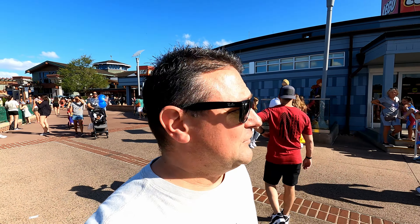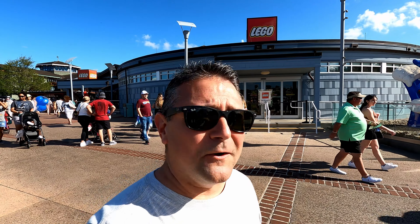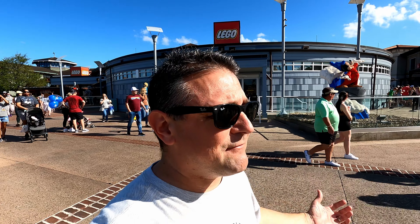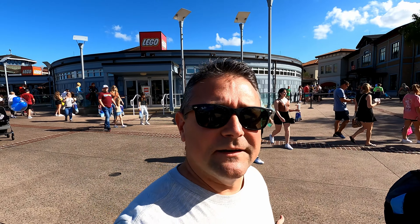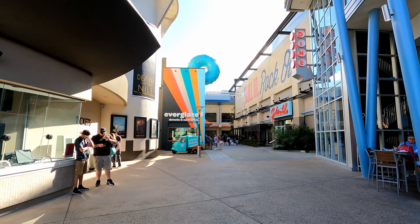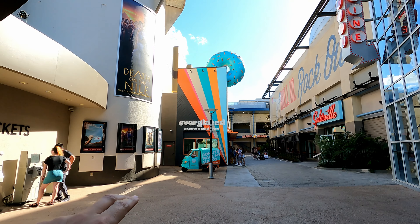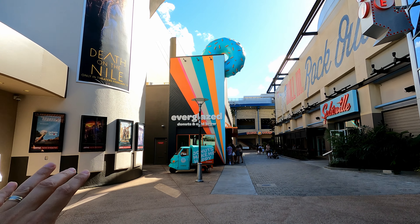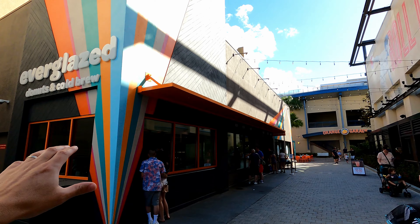Roberta was telling me that when she came back in the 90s, that dragon was in here at Disney Springs — back then it was called Downtown Disney. So the dragon has been here for a while. We're trying to decide on a snack, and there are a lot of long lines at some of these smaller snack spots. We're thinking maybe try something we haven't tried in a while or maybe ever.